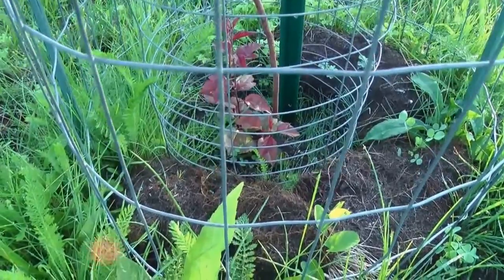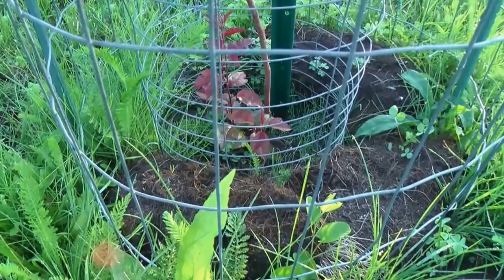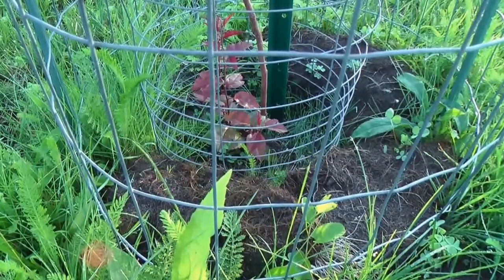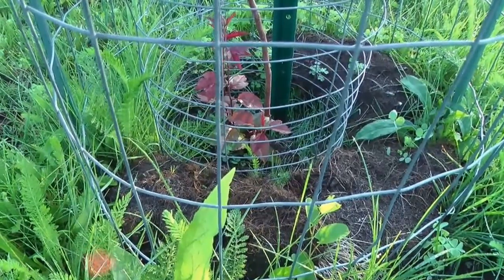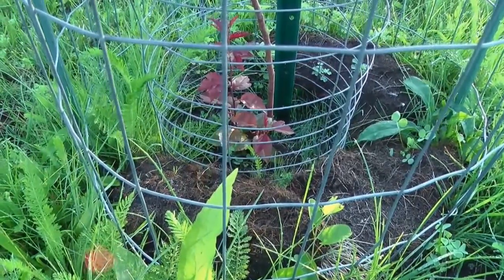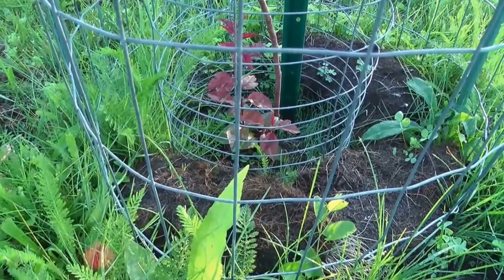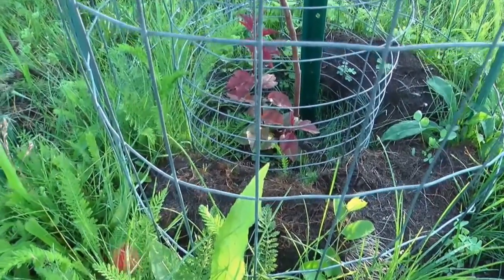I think if you let one grow, it'll grow along with the apple tree. But because the rootstock wants itself to grow, it won't give the nutrients to the graft that it would otherwise. So I'm not gonna experiment with this one — I'm gonna clip those off.